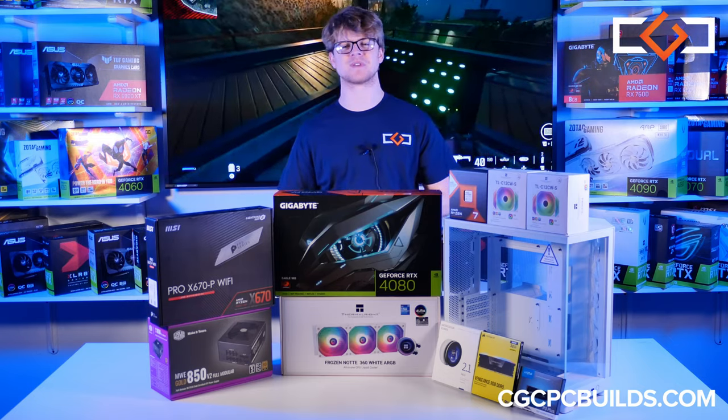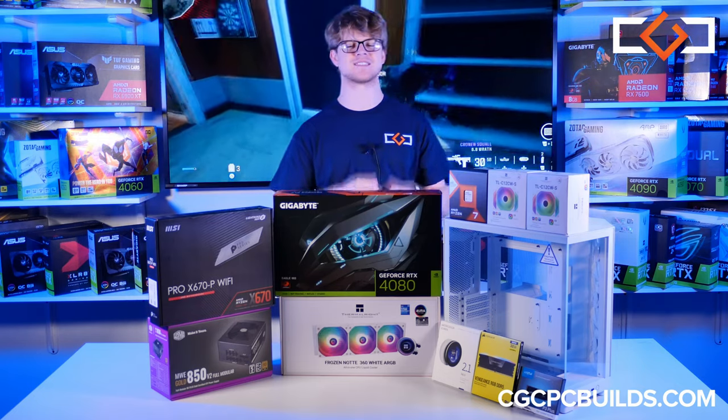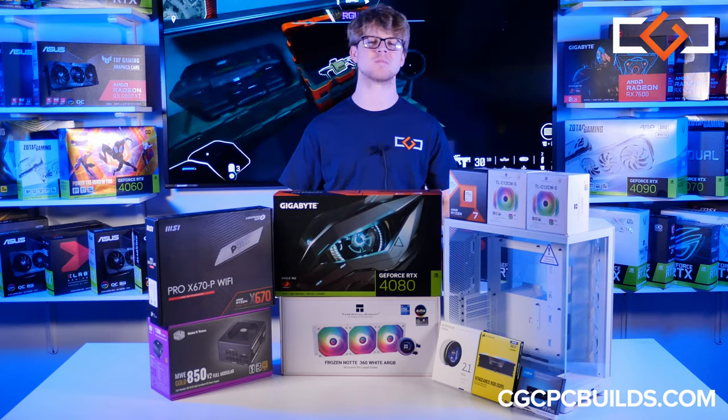What's going on gamers? I'm Logan with Custom Gaming Computers. We're here with the latest case from NZXT, the H6 Flow. Let's check it out and do a build in it.